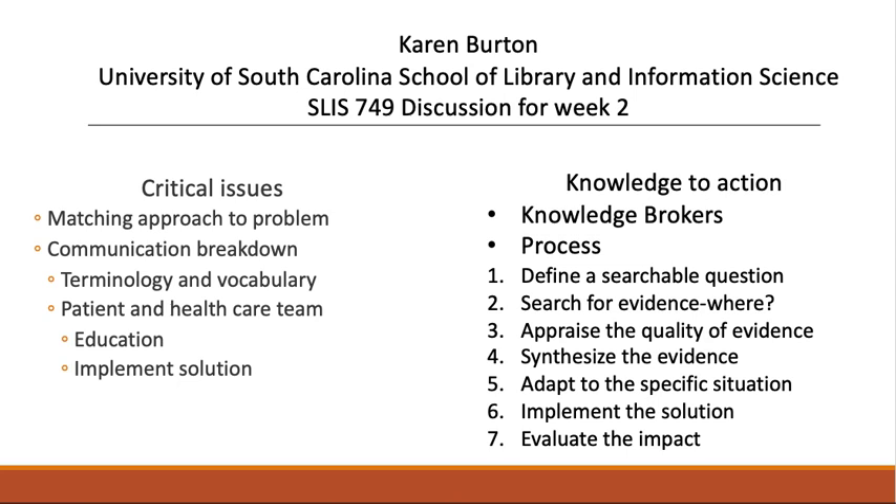Step number four, you synthesize the evidence — you put it into context with what you already know. And then step number five, you adapt that evidence to the specific situation, in other words, the patient, that led you to ask the question in the first place. Step number six is implement the solution. And step number seven is evaluate the impact.